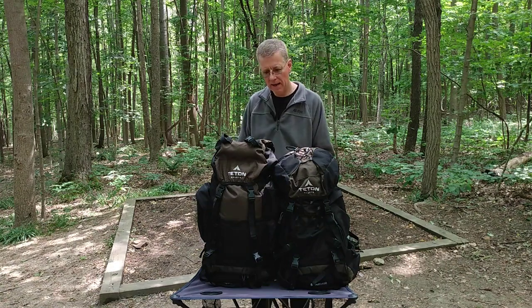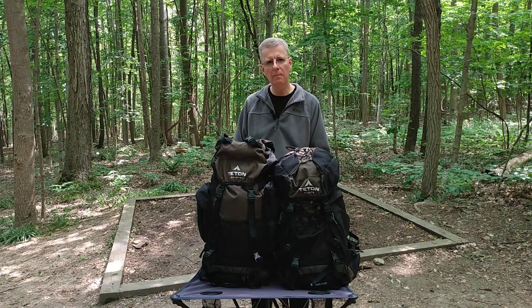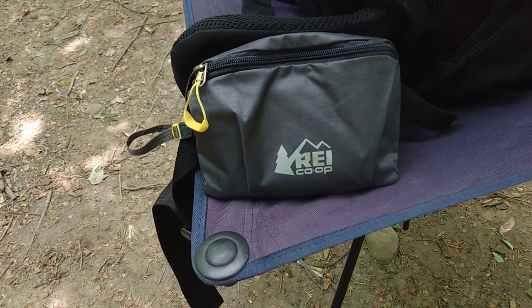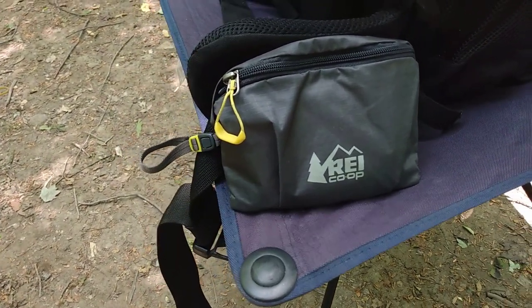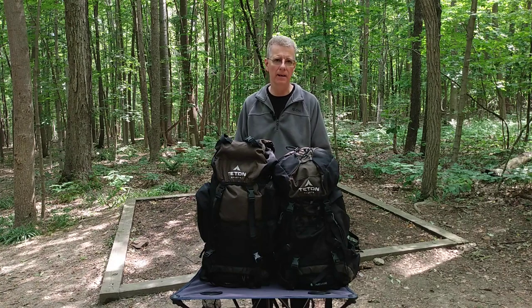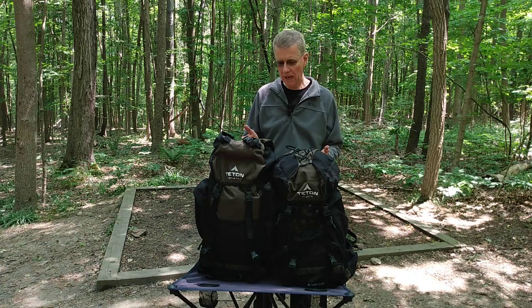One of the big complaints about these packs is that they don't come with any hip belt pockets. I did add an REI hip belt pocket to mine on one side, and it works pretty well — it's probably not as good as one that's integrated, but it seems to stay in place and does the trick. So that is an option if you want to add a hip belt pocket or two. Both of these packs run in the $70 to $80 range on Amazon, but here's a tip: check the different color options, because sometimes one color will be cheaper than the others. If you don't care what color it is, you can save yourself $10 to $15 sometimes.